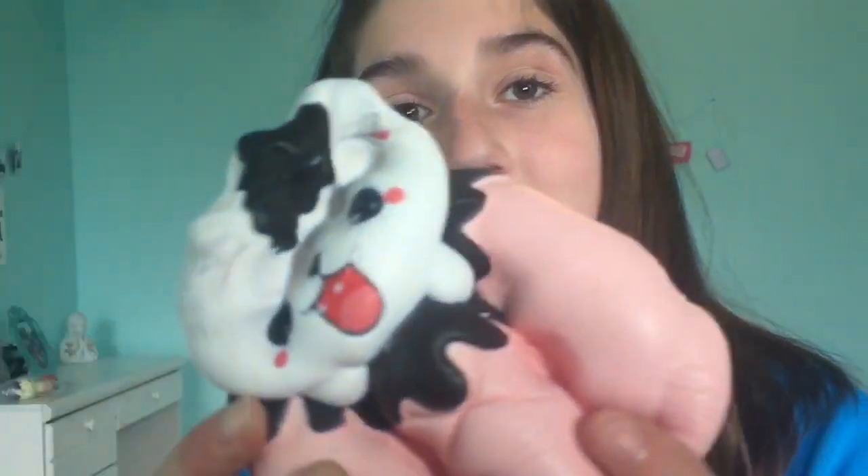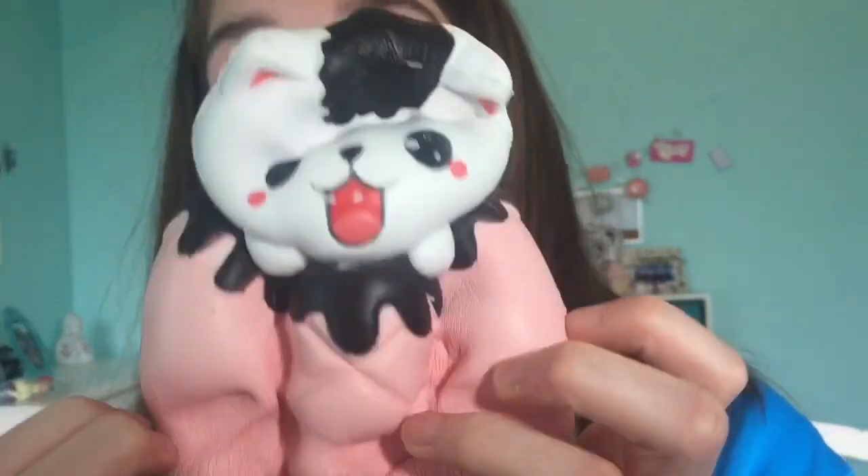And the last squishy in this amazing package is this ginormous cat on a bun. It smells pretty good. This is my favorite — this is by far my favorite. It is so soft and so slow rising, which is absolutely amazing. I totally recommend this squishy from their website. This is probably my favorite one on their website currently — like, it is still rising.